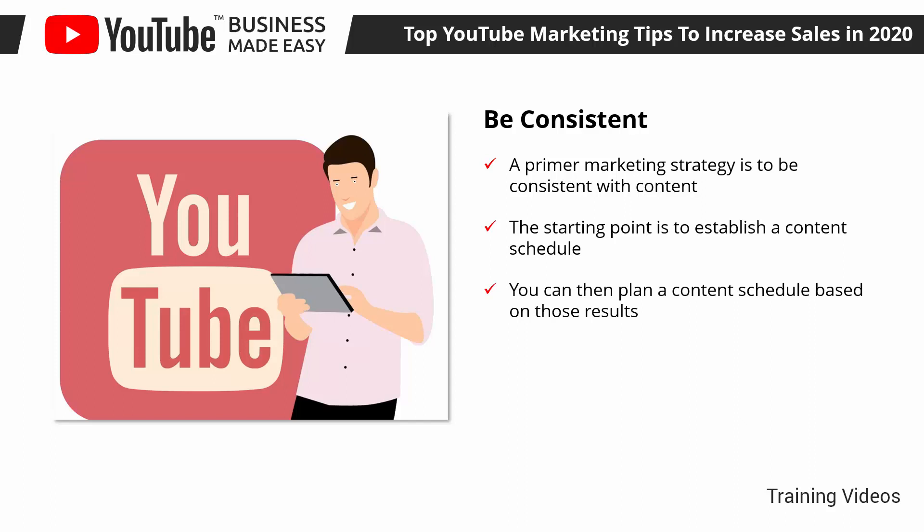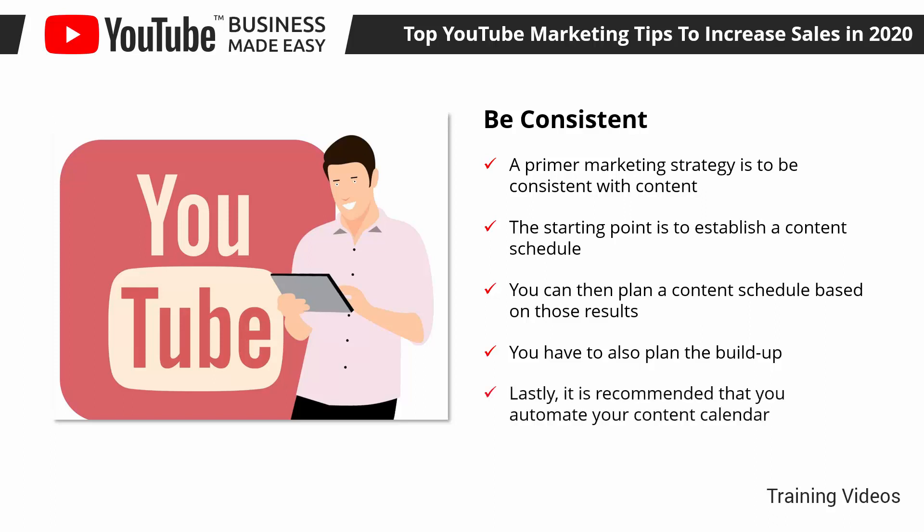You can then plan a content schedule based on those results. For example, if you get peak views and engagements on Tuesdays at 8pm, then you have to upload your videos on those days and at that time. You also have to plan the build-up — create teasers to post on your other social media channels, and set up reminders for your subscribers and followers. Lastly, it is recommended that you automate your content calendar by uploading your video when it's done and scheduling the launch for the right time.